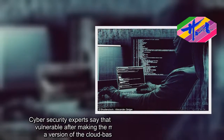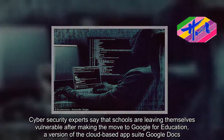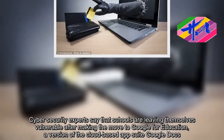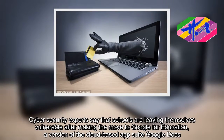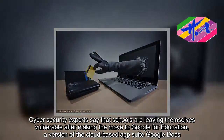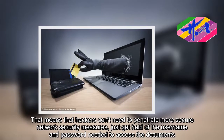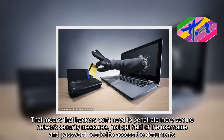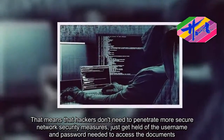Cybersecurity experts say that schools are leaving themselves vulnerable after making the move to Google for Education, a version of the cloud-based app suite Google Docs. That means that hackers don't need to penetrate more secure network security measures — they just need to get hold of the username and password needed to access the documents.